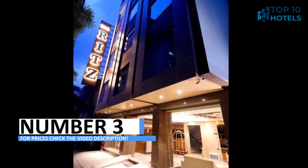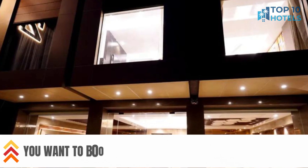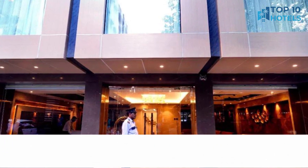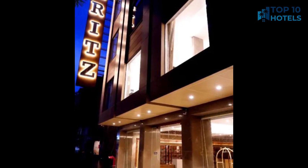Number 3. Immerse yourself in a world of luxury at this exceptional hotel. With its well-appointed rooms and top-tier facilities, your stay will be nothing short of perfection. Its prime location makes sightseeing a breeze. Uncover more information, including pricing, in the video description and secure your spot for an unforgettable escape.